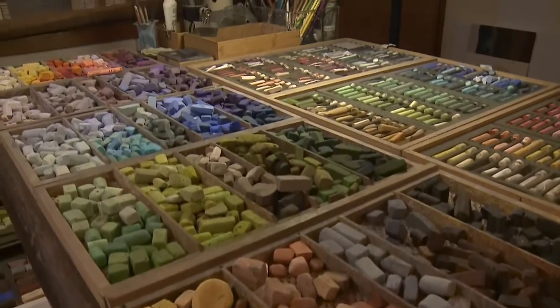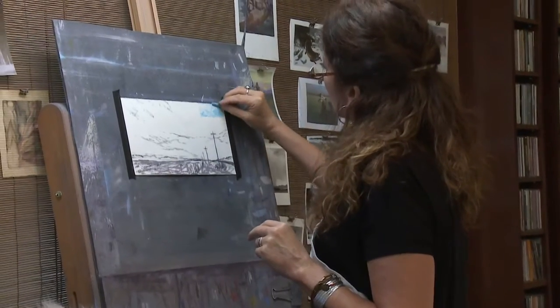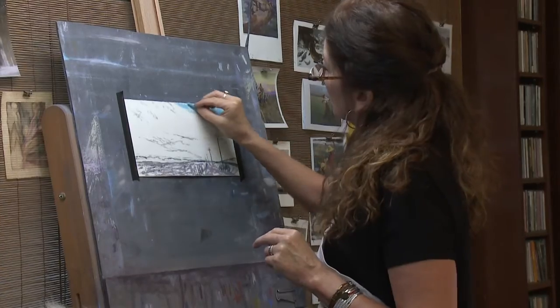I have a paper that feels like sandpaper, so it's going to catch the pastel easily and I can layer that way.